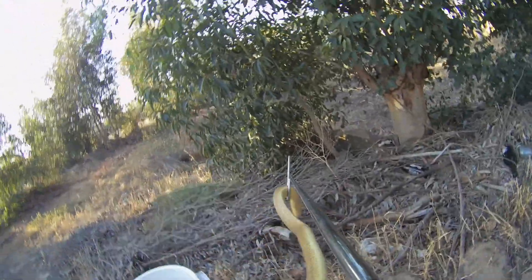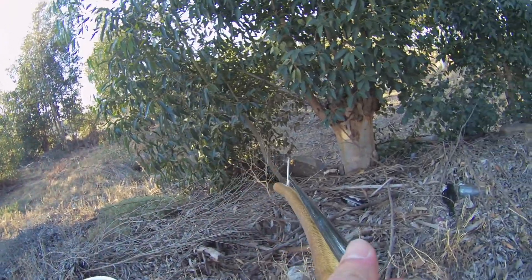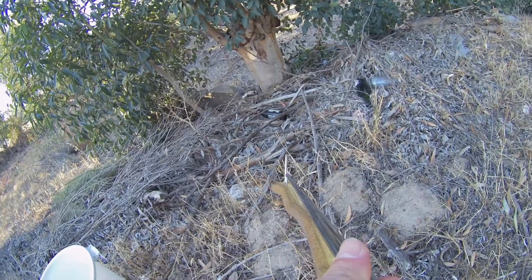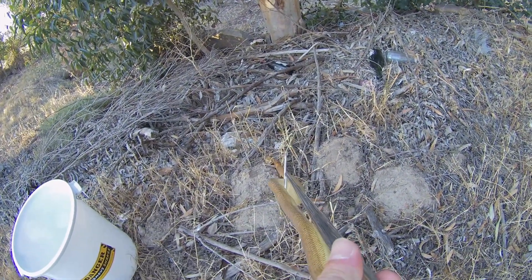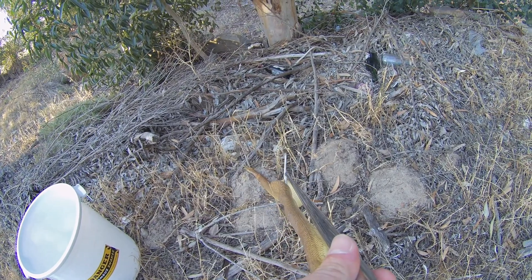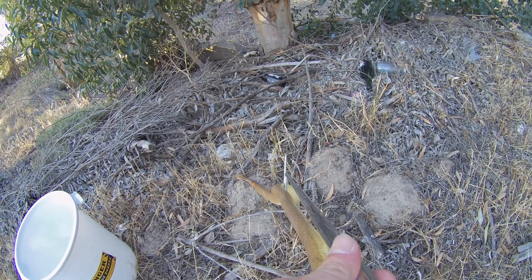Look at that — beautiful snake. You can recognise it as a Cape Cobra because of those thick cheeks that it has; that's where the venom glands are. And then it's got the smooth scales. Colouration with the Cape Cobra doesn't really tell you that much because it differs a lot.